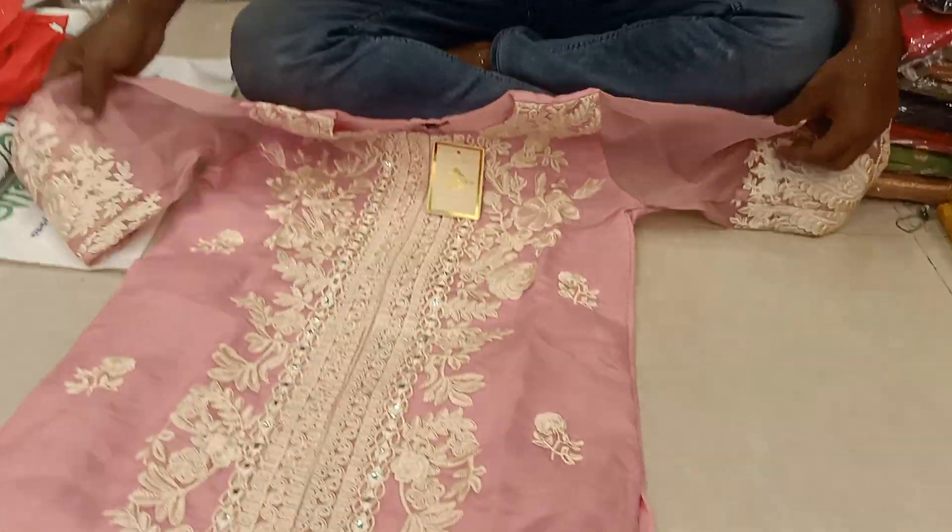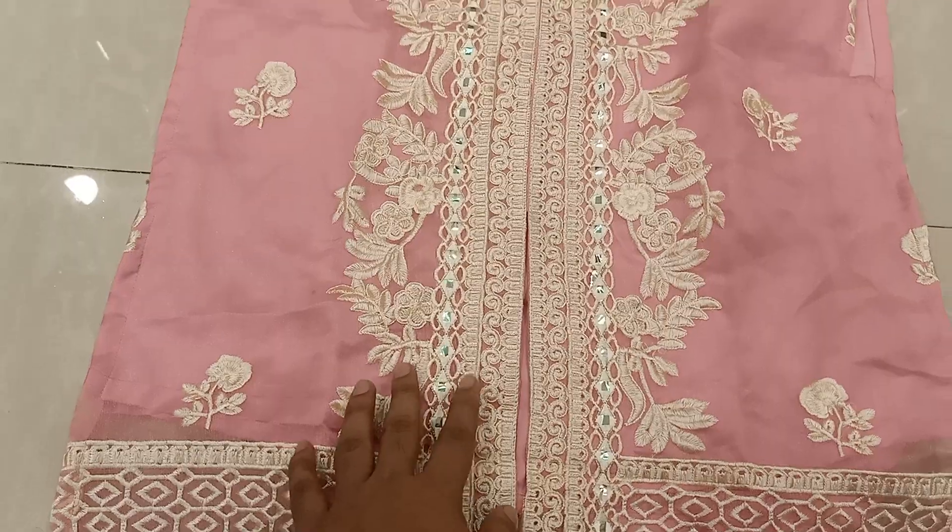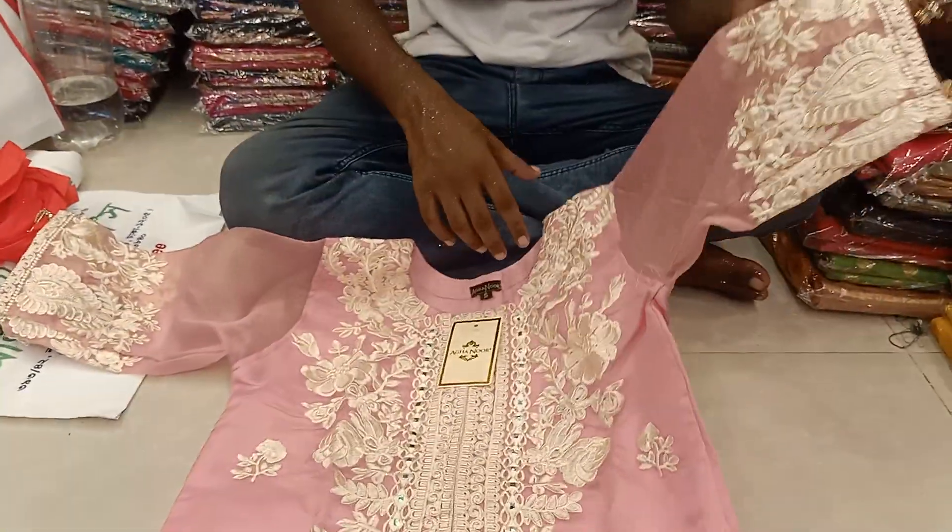This price is a pink color. This price is $1,000. This price is $8,000.